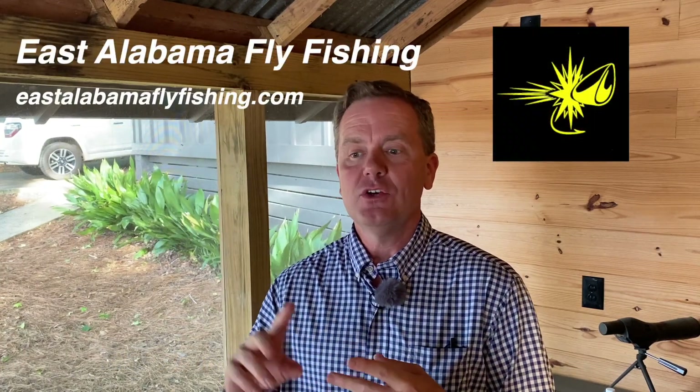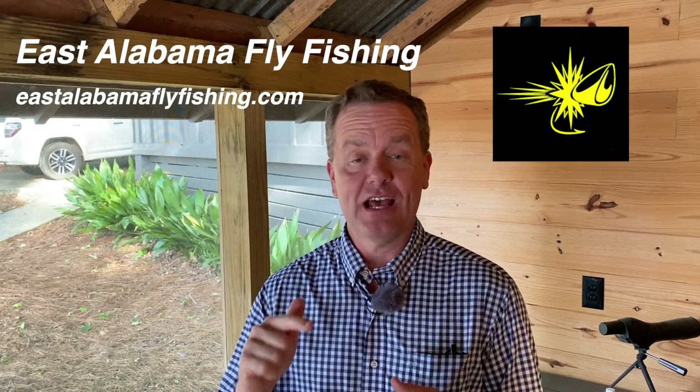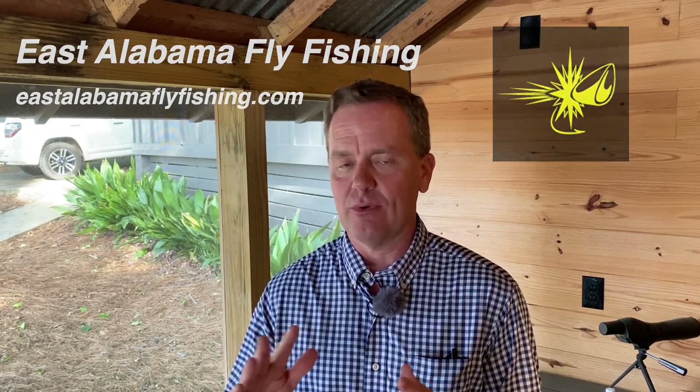On day one I would hire East Alabama Fly Fishing to guide me down the Tallapoosa River. They do it the best of any fly fishing guides around.